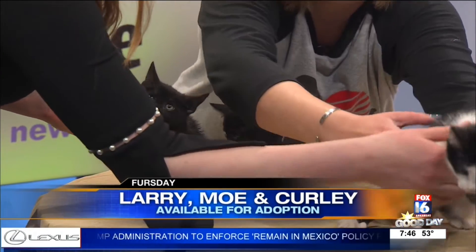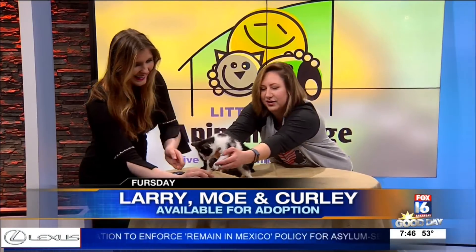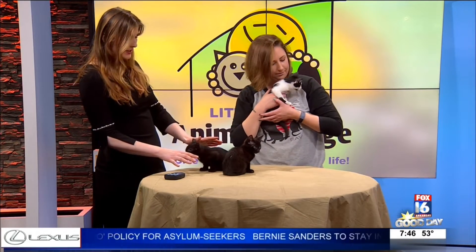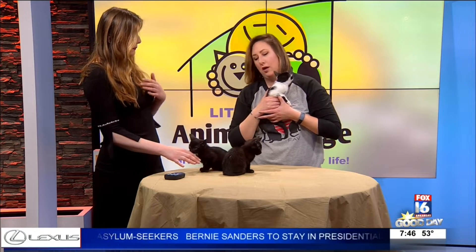Curly really wants down. They're your typical kittens. They're so calm right now — we were talking about that too. And you said eight weeks old? About eight weeks.